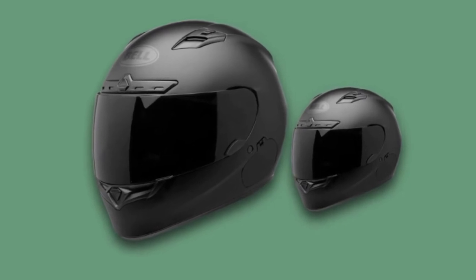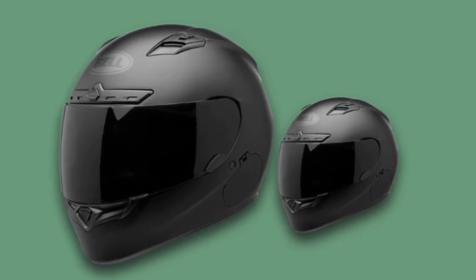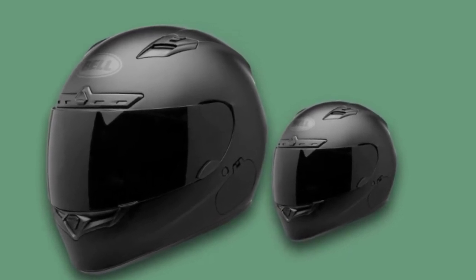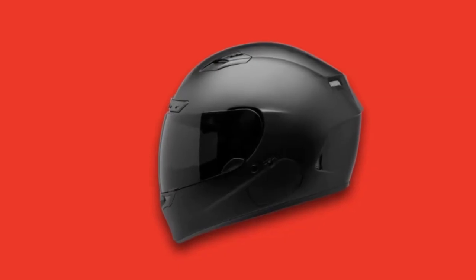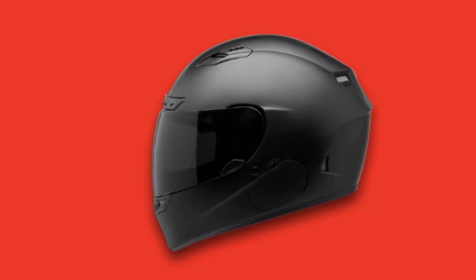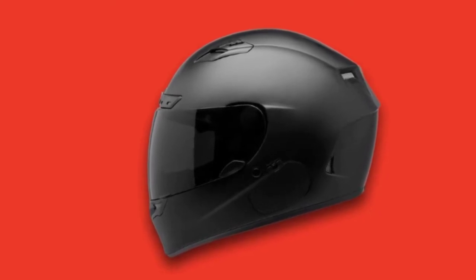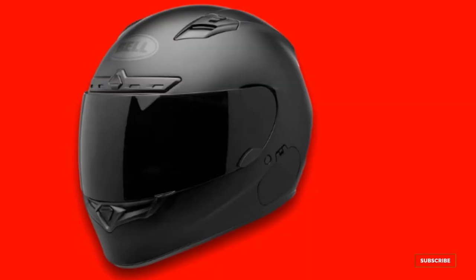Regarding ventilation, the headwearer has a velocity flow ventilation system to distribute cool airflow. For a peaceful ride, the helmet has a padded wind collar to reduce noise and wind. The headgear also features contoured cheek pads for face-conforming fit. The helmet is DOT approved and offers a great space for installing a headset.